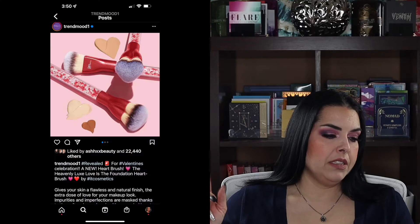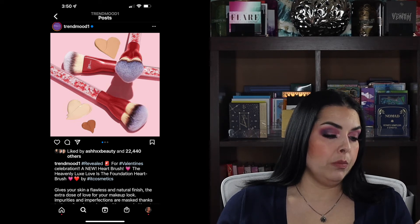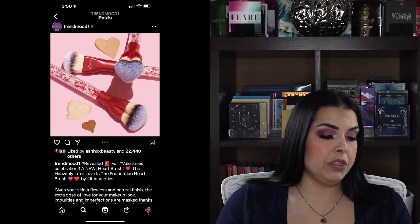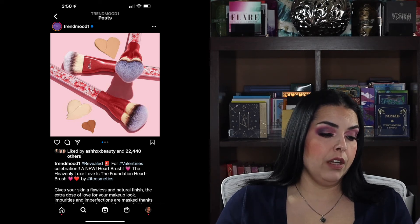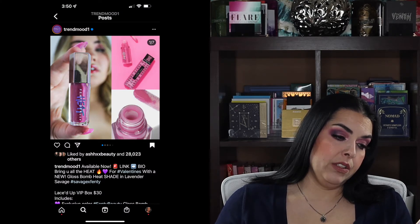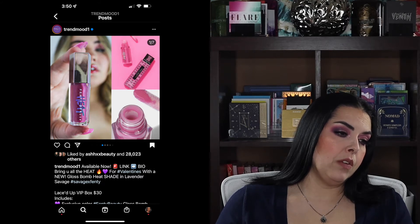It Cosmetics is coming out with their Heavenly Luxe Love Is the Foundation heart brush. They come out with this every year. I usually pass because I don't need any new foundation brushes, but it's super cute and I love It Cosmetics brushes — they're super soft. There's also a new Gloss Bomb Heat shade in Lavender Savage, probably not anything I would wear.